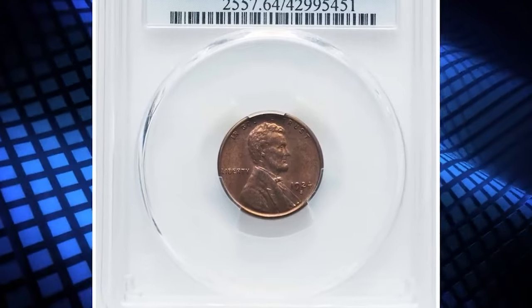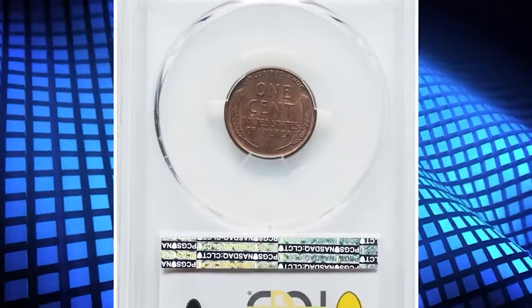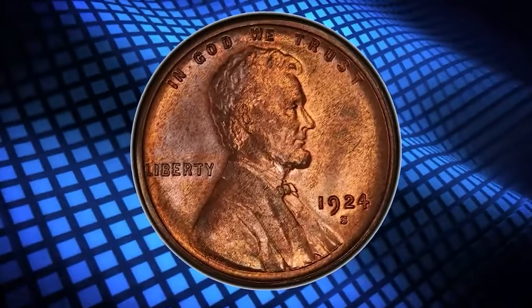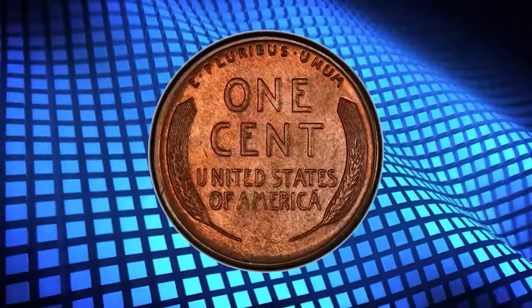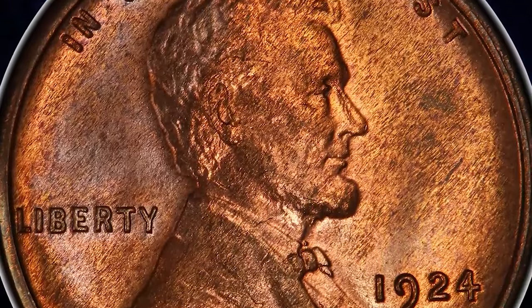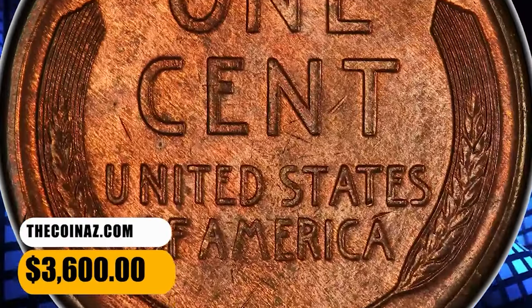Number 6: 1924 S Lincoln Cent, graded as MS64 Red by PCGS. Though widely hoarded from circulation 1935–60, as were all S mint cents, this issue is very scarce in all grades higher than very fine. Mint state survivors exist in smaller numbers than for many other issues of the 1920s, and fully red gems are exceedingly rare. This elusive example ended up selling for $3,600.